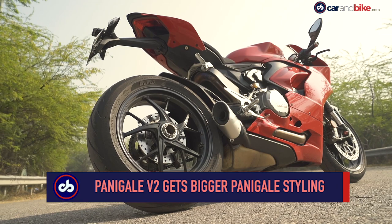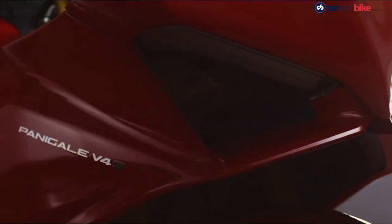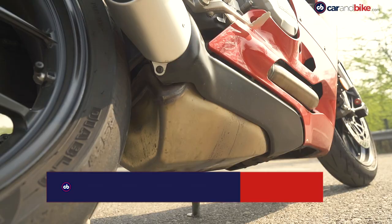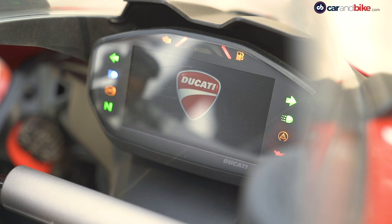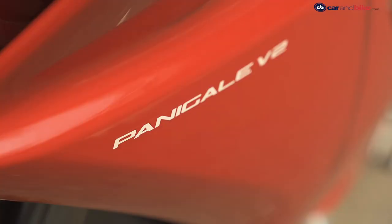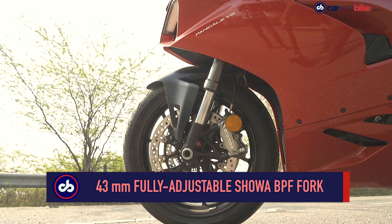It's certainly a thing of beauty. With gorgeous lines, the V2 is draped in a similarly styled fairing as its bigger sibling, the Panigale V4. The V2 also gets that single-sided swingarm with the rear wheel exposed on one side and the underbelly exhaust. Up close, you see a full colour TFT instrument console, new handlebar controls and a beautifully designed top yoke. There's no doubt that the Panigale V2 is a special bike and it gets top shelf components with adjustable suspension and high quality brakes.